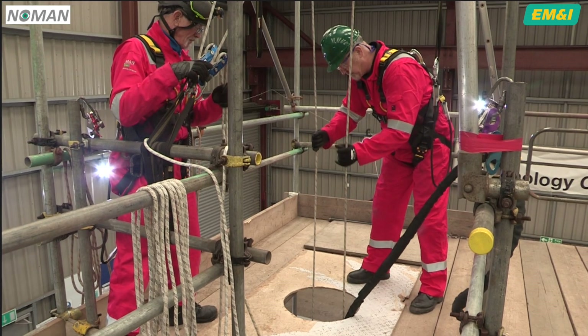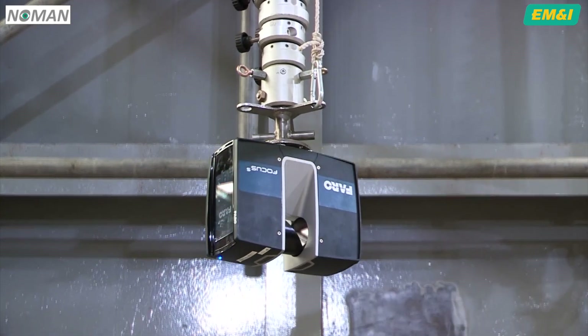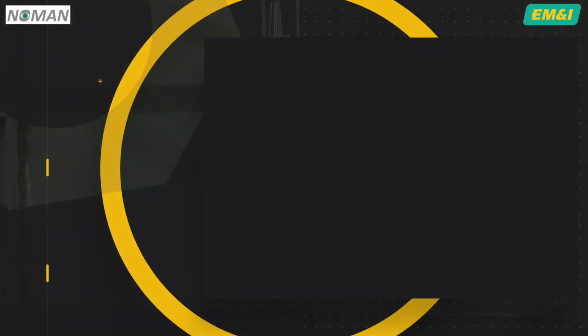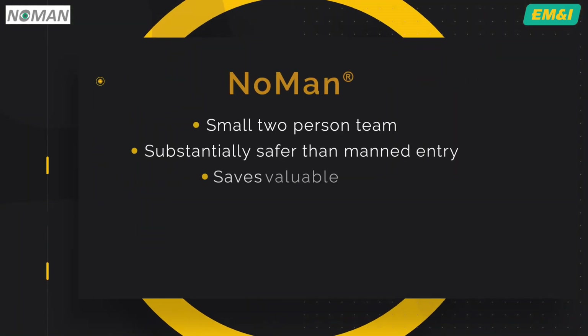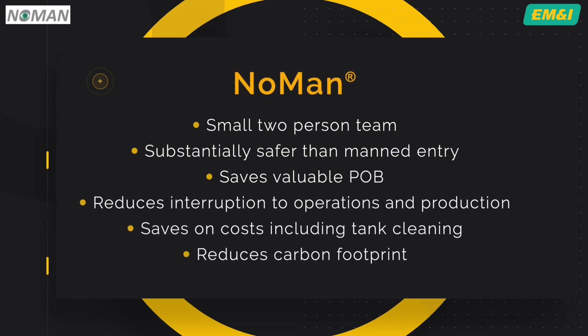The NOMAN system has been tested and trialled over a five-year period. It's approved by regulators and it's what the industry has asked for. NOMAN, with its small two-person team, is substantially safer than any manned entry, saves valuable persons on board (POB), reduces interruption to operations and production, saves on a range of costs including tank cleaning and preparation, and reduces carbon footprint substantially.